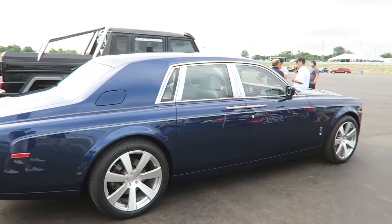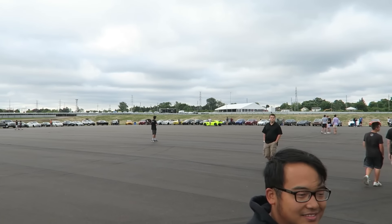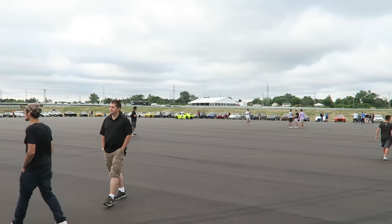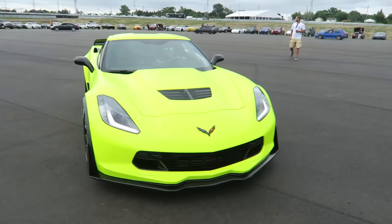From all the way over here you can see that bright yellow spec that looks like a highlighter — that's Jeff's Corvette. It's just a little yellow spec from here. That's probably the brightest car in the state of Michigan.